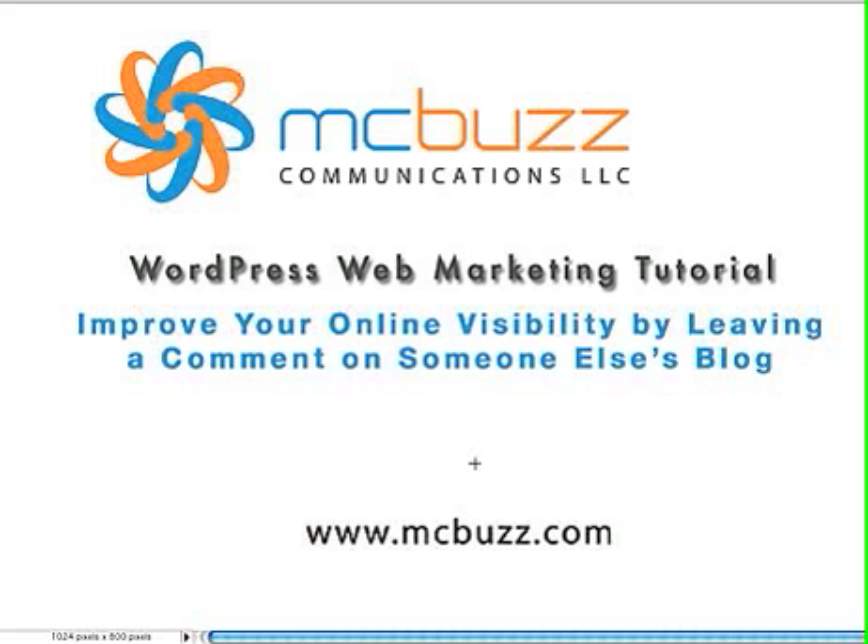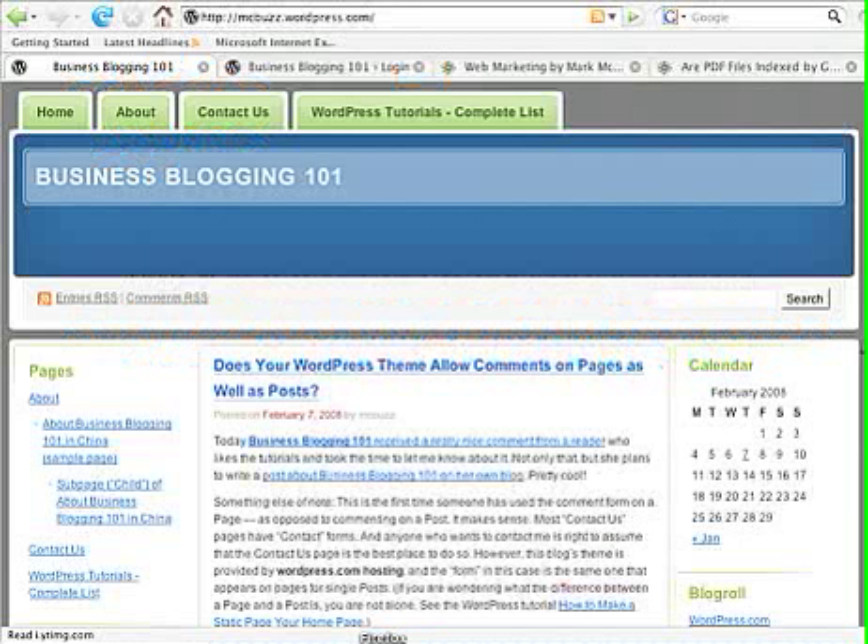So let's just get right into it. YouTube gives me only 10 minutes to work with for these tutorials, so we'll go right over to Business Blogging 101 and show you what we're talking about. The most important thing here is that it's easy to leave a comment and it's highly beneficial for you to do so as a blogger.